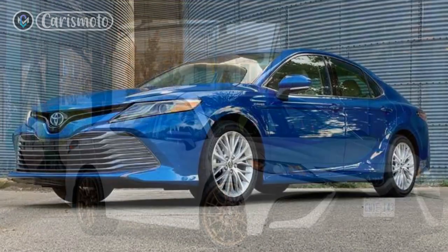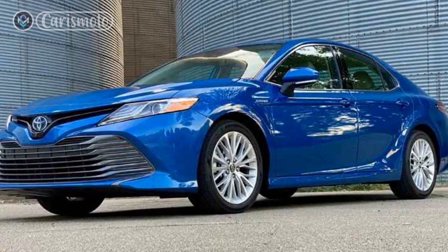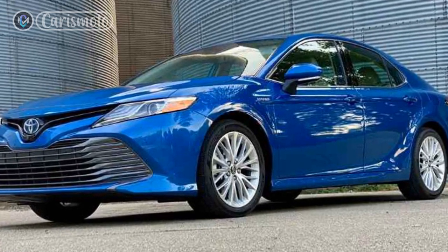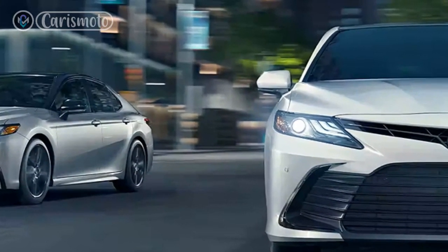In this article, we will delve into the various aspects of the 2023 Toyota Camry Hybrid, discussing its reviews, exterior and interior features, specifications, and performance, while highlighting its pros and cons.